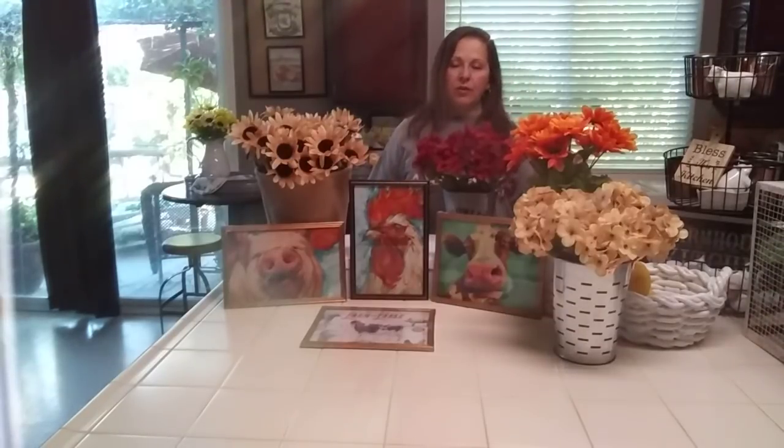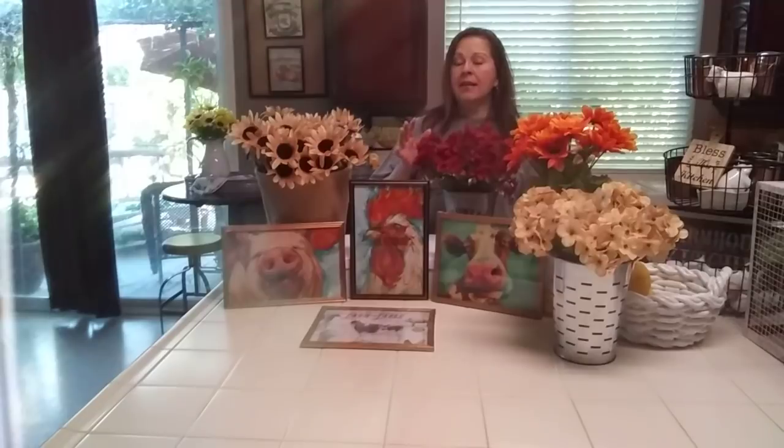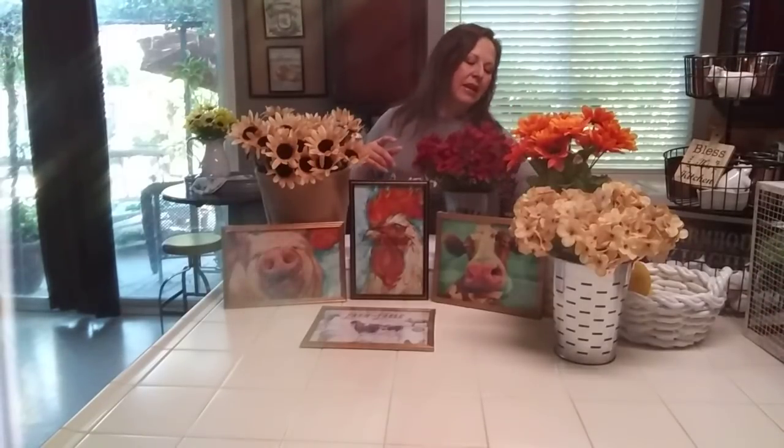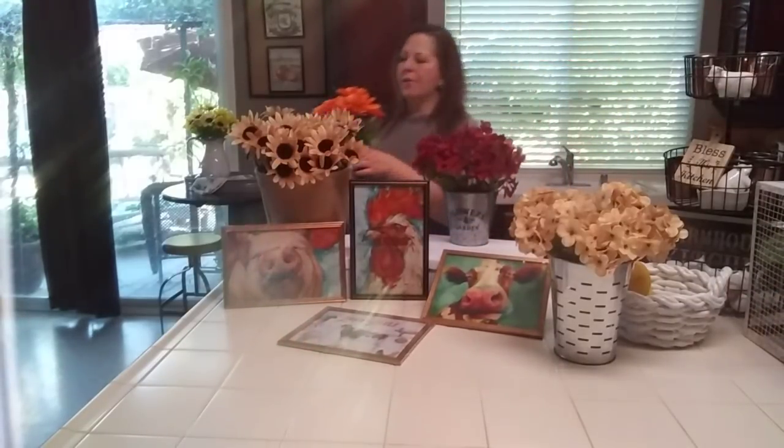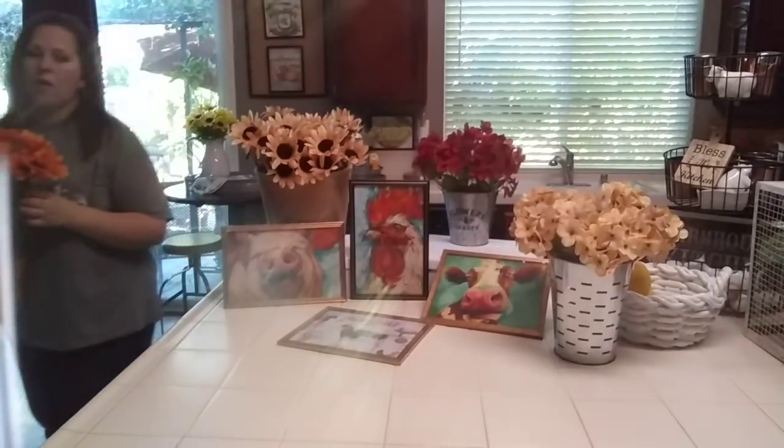So I went to the Dollar Tree two different times because I needed something while I was staging. I needed a bag of rocks and the Dollar Tree I went to didn't have them. I just needed one bag and I was obsessed about it because where I had put them in a bowl, it wasn't enough. So when I went to the one Dollar Tree, I ended up getting these beautiful sunflowers that are perfect for the fall.